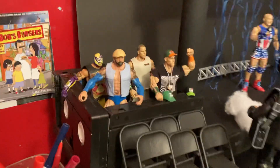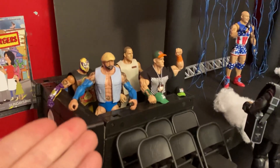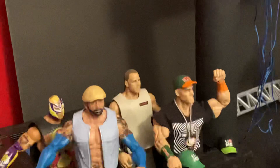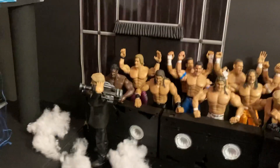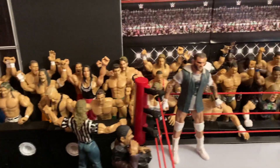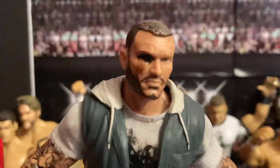Right here we got the VIP section of the Mania crowd — KWE legend Batista, John Cena, Rey Mysterio, and your boy Shawn Michaels. Got some chairs, got a table, and we got a huge crowd. This is one of the biggest crowds in KWE history, so props for that. We also got the Viper, Randy Orton.